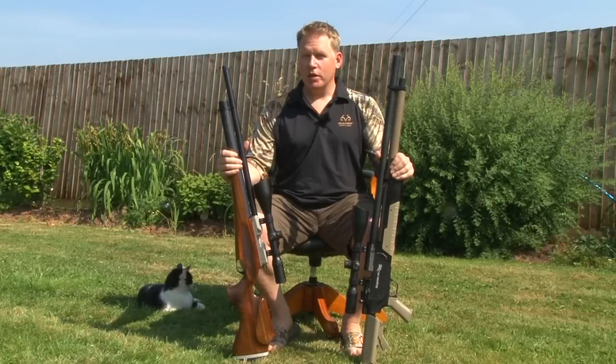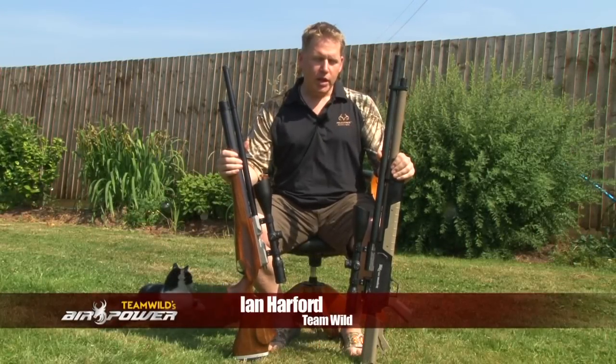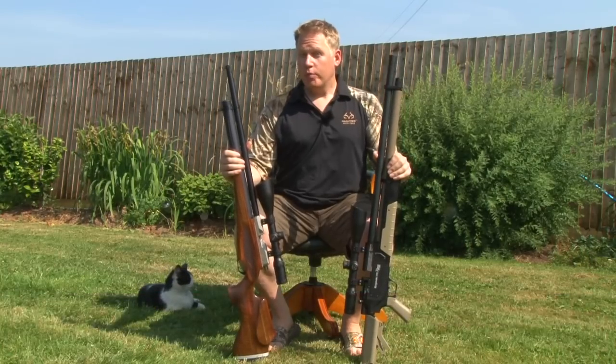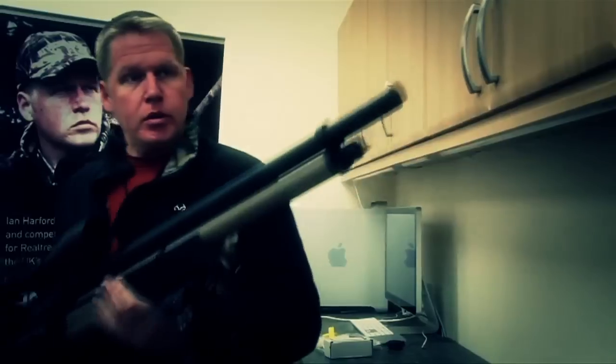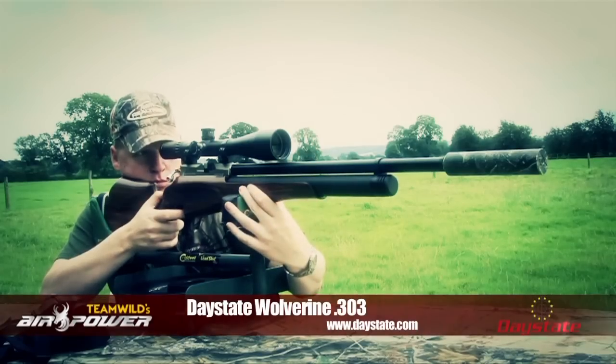For regular viewers of Team Wild TV, you'll know that I love my air gun hunting. I've got with me now a couple of air guns that should need no introduction. But for those who haven't seen before, these are two of my favourite air guns of all time: the Benjamin Rogue .357 Big Boar Air Gun and the Daystate Wolverine .303.